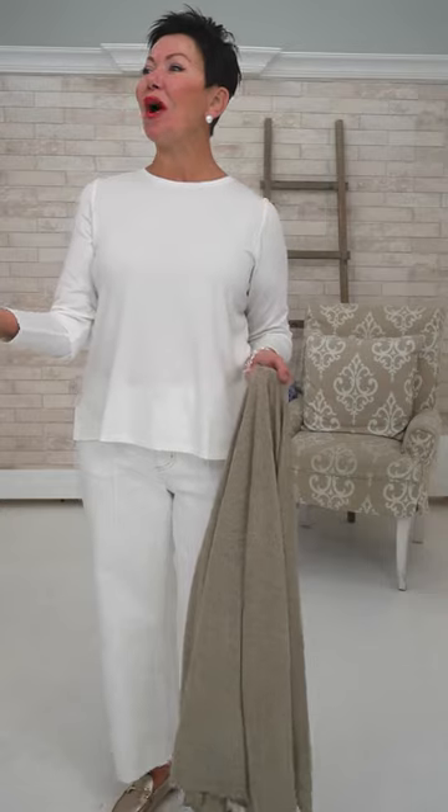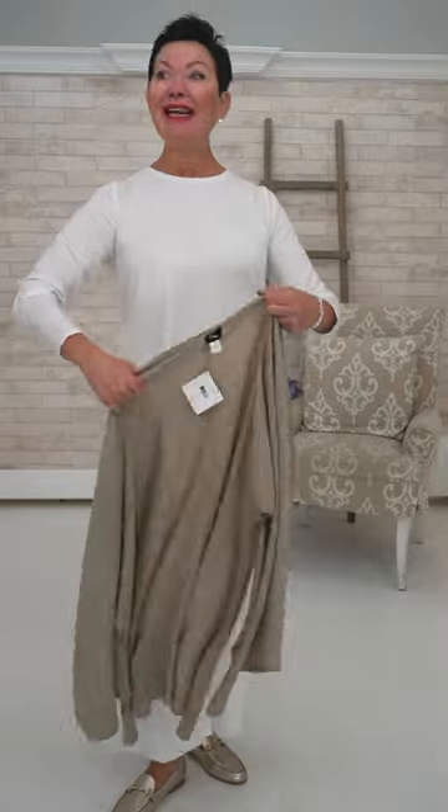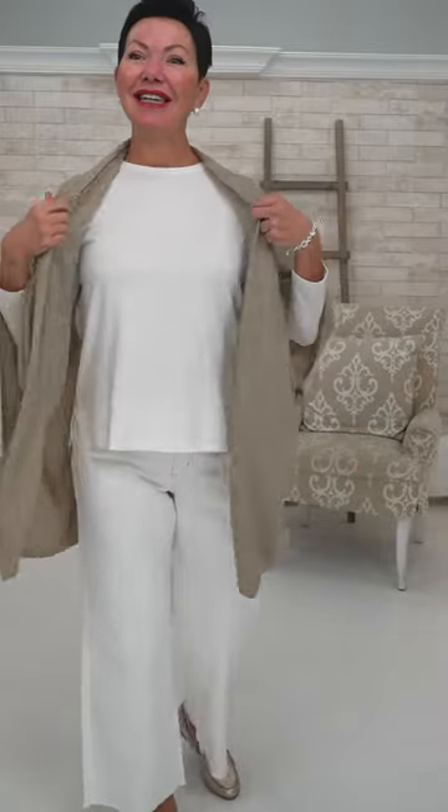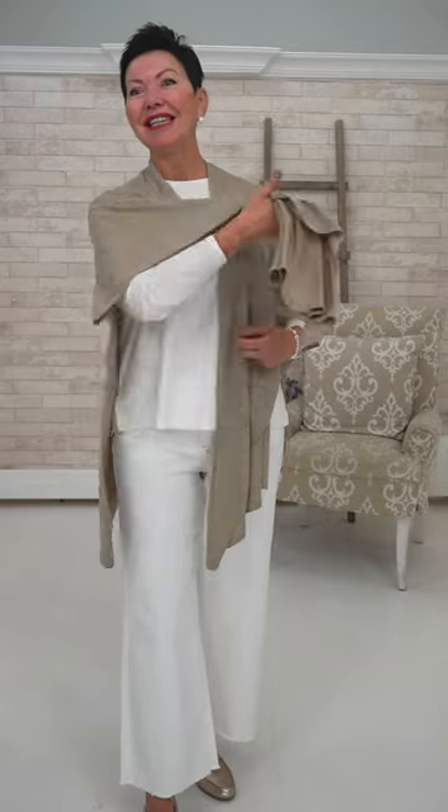All of those Nancy Meyers movies. And more recently, Naomi Watts in The Watcher is very Coastal Grandmother. Also Cameron Diaz's wardrobe in The Holiday, which is also a Nancy Meyers movie. It looks like Facebook is fine, so ladies, if you're low just turn your volume up.